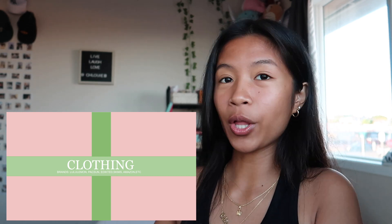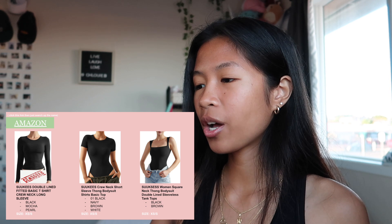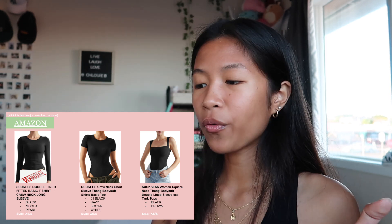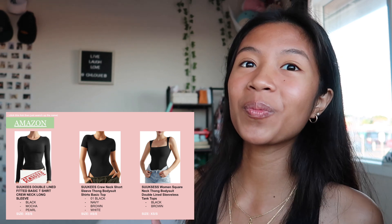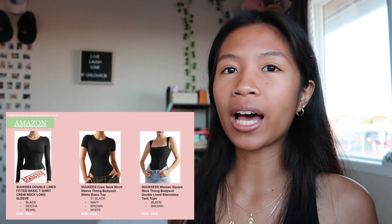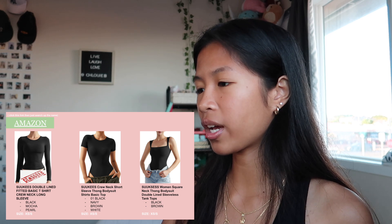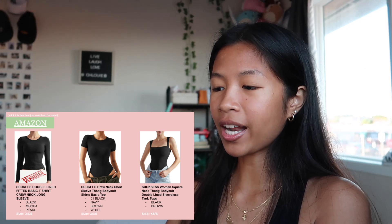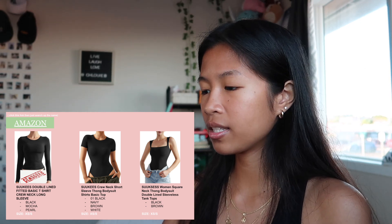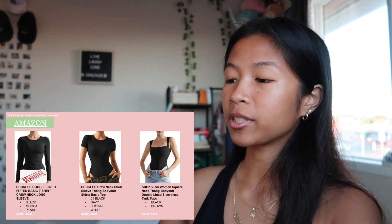So first up is clothing, and I have the brands listed at the bottom of what you can expect. First is Amazon — you can click the link in the top corner. I want a shirt, like a Skims top but it's a dupe, and it's double lined so it's not as thin. There's also a t-shirt bodysuit and a tank top. These are all the colors and sizes listed, and they're from Amazon.